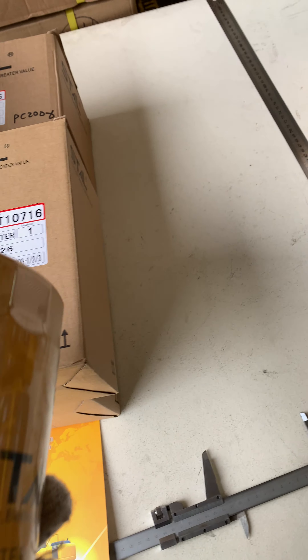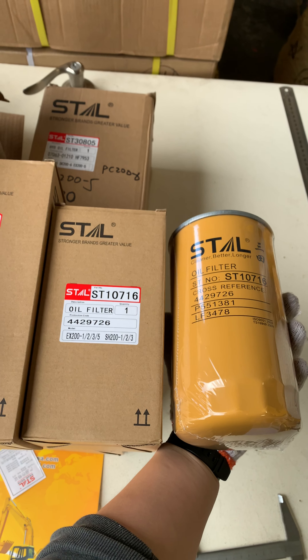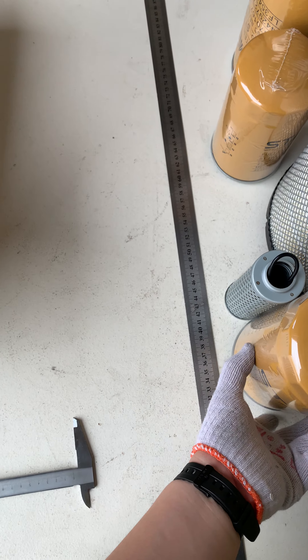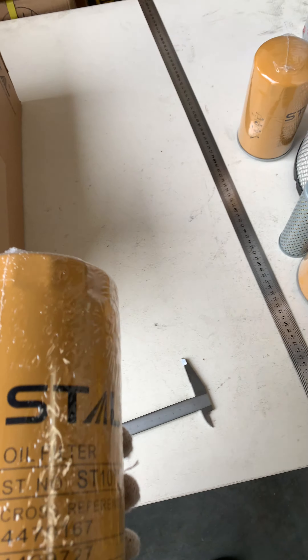These are the two big, huge oil filters — yes, much bigger than my car's. It's a huge one, and it has two parts.